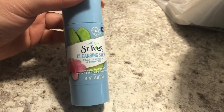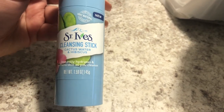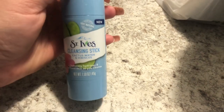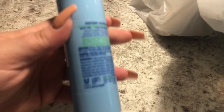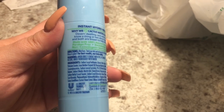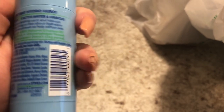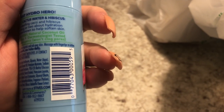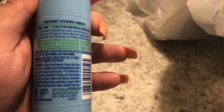The first thing I wanted to show you was the Saint Ives cleansing stick — it's cactus water and hibiscus, instantly hydrates and softens skin as you cleanse. It's new, made with 100% natural coconut oil. Directions say wet your face, twist up the stick, rub over your skin, massage with fingertips to lather, rinse and glow. For best results, use twice daily.